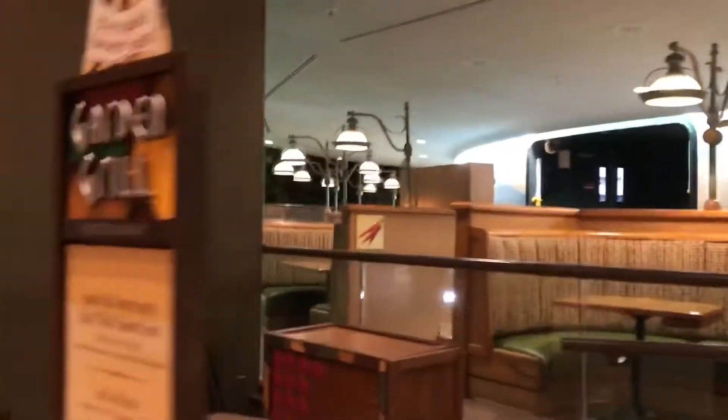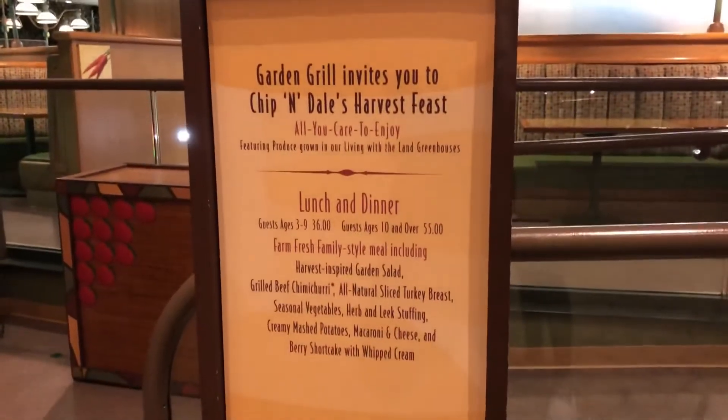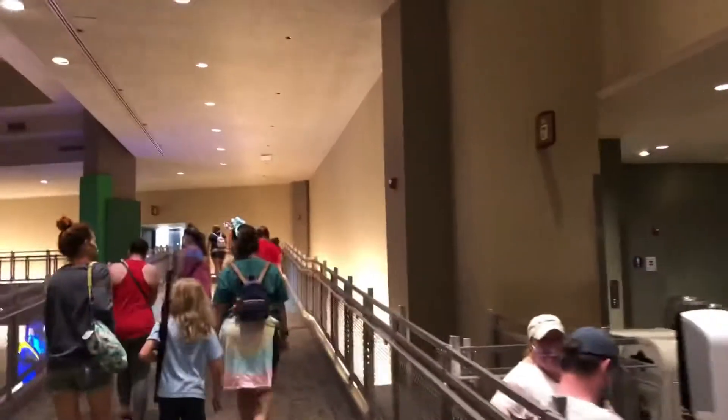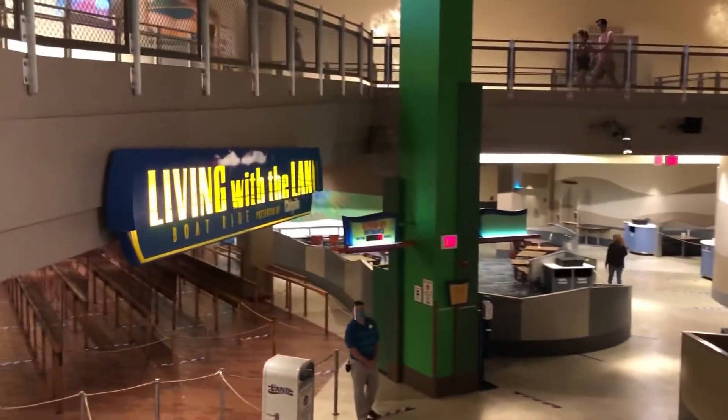And I gotta say, that restaurant smells really good. There are restaurants in the elevator here. There's Living With The Land.